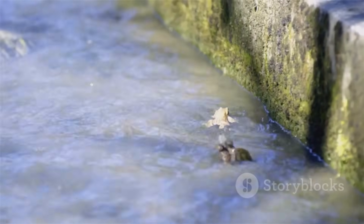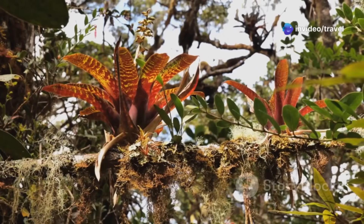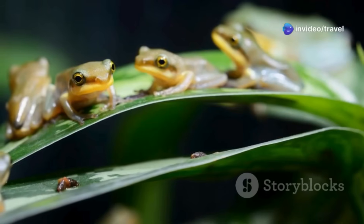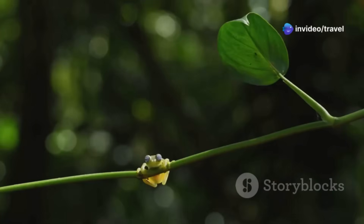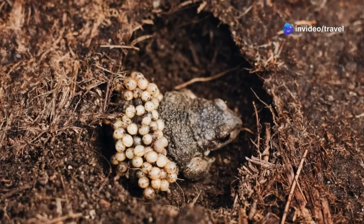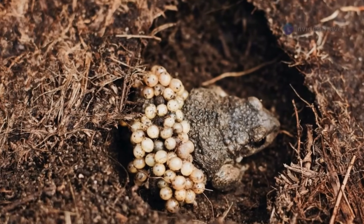They seek out safe havens in ponds, temporary puddles formed by the frequent rains, or even ingeniously utilize water-filled leaves nestled high in the trees, creating nurseries in the rainforest canopy far from the forest floor. These eggs are soft to the touch, squishy and delicate, and often laid in clusters, sometimes numbering in the hundreds, all clinging together for safety in numbers. Each cluster is encased and protected by a transparent jelly coating — a vital shield for the developing embryos — keeping them moist and safe from the many predators lurking nearby.